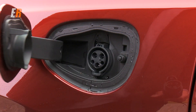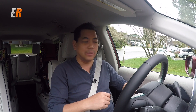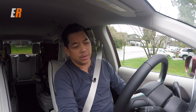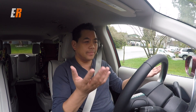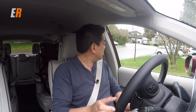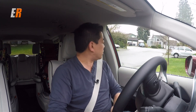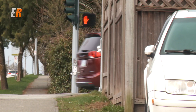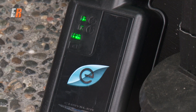Let's get to the highlight of this Pacifica — the hybrid system. We had it plugged in overnight and just unplugged it. Starting it up, you don't really hear anything, just a little whir from the electric motor. The Pacifica Hybrid drives very much like an electric car. We're at 100% charge — and by the way, it takes about 14 hours to charge from your household outlet, so overnight is the best.